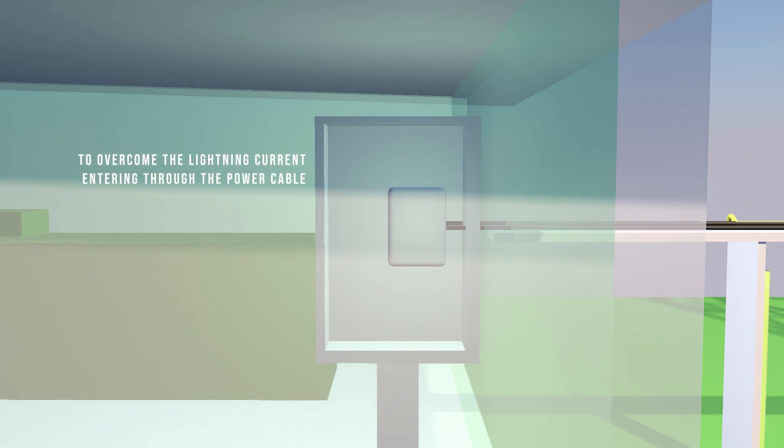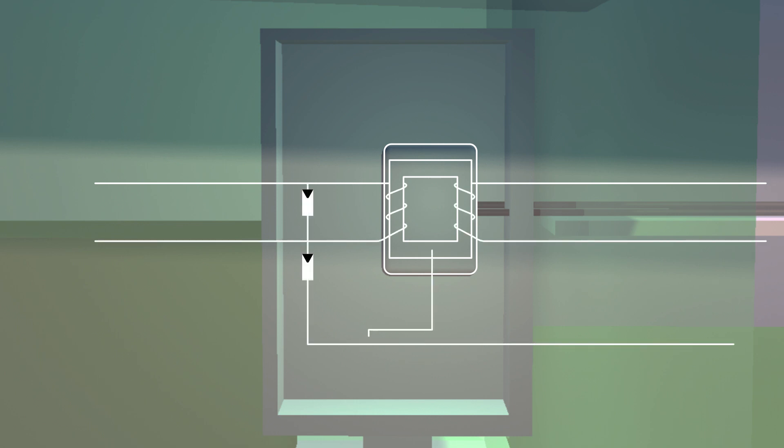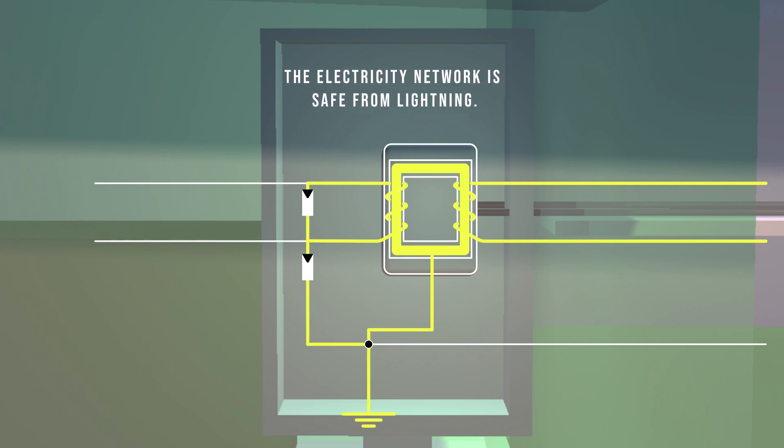Then, to overcome the lightning current entering through the power cable, the electrical system inside and outside the room must be separated. The separation is done by using an isolation transformer. Thus, the current entering the room will face the transformer coil, and the voltage generated will be blocked by the protection component inside the transformer, so that the electricity network is safe from lightning.